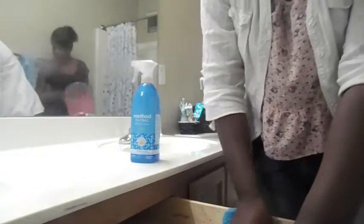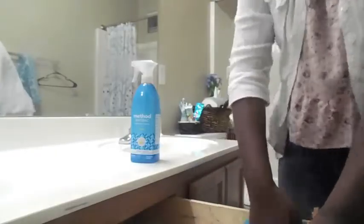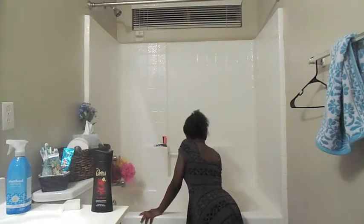The first tip I have for you is to actually clean the surfaces. I am using this antibacterial bathroom spray to wipe off my counters and the inside of my drawers. I'm taking the rag and wiping it out to make sure that it is sparkly clean. The next thing we did was wipe off the toilet to make sure we get it nice and clean.